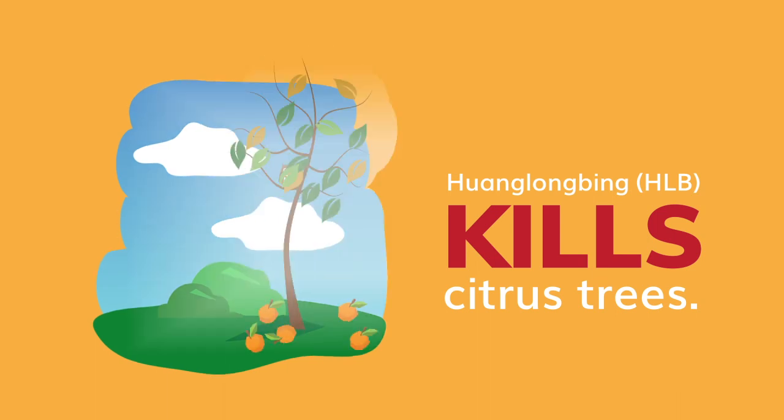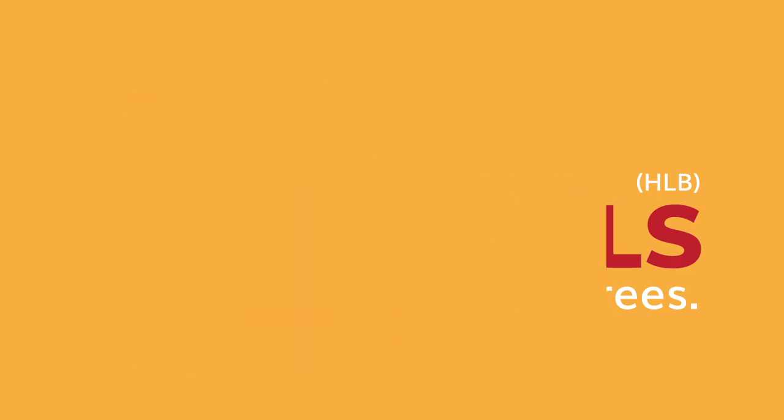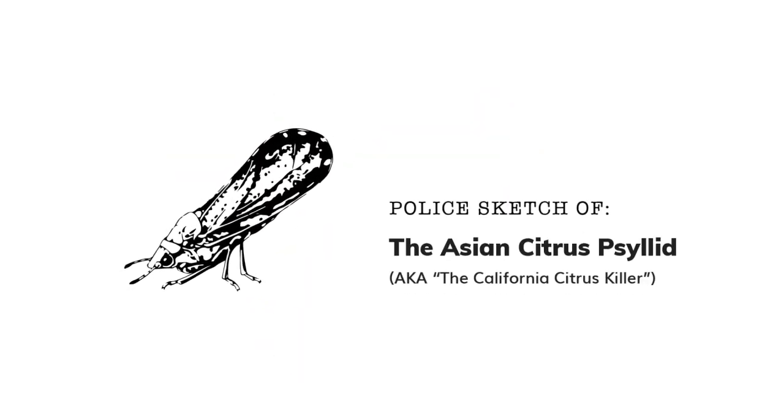That's because a deadly plant disease called Huanglongbing, or HLB, has been found in California. HLB is spread by an insect called the Asian citrus psyllid, as it feeds on citrus tree leaves.